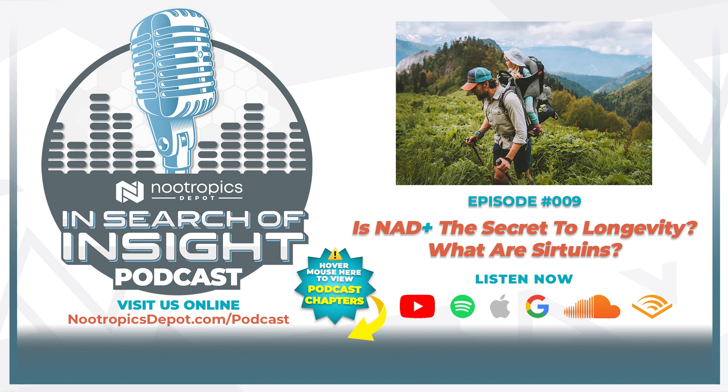Today we are going to be talking about a very fascinating topic, which is NAD+, its biosynthesis pathways, what function it has in our bodies, what it's doing in our cells, and how it's affecting lots of really essential and important bodily functions, especially as we age. We're also going to be talking about what sirtuins are and how they are a part of the NAD+ process. But before we jump into that, we are going to start with new product releases.